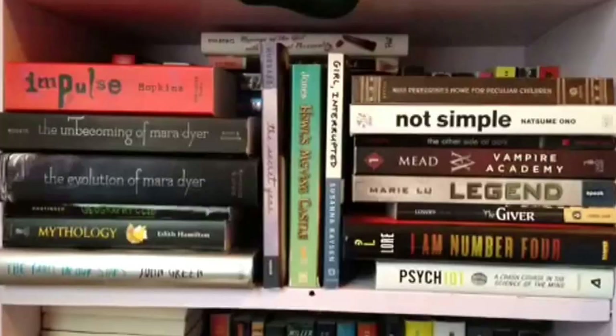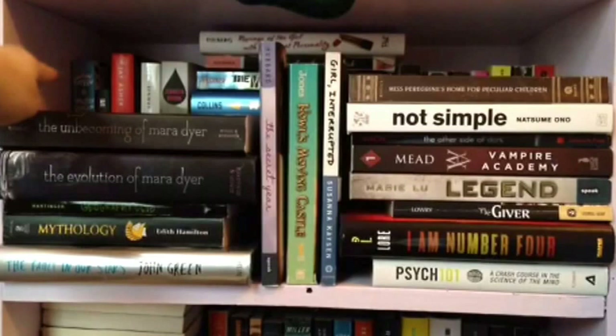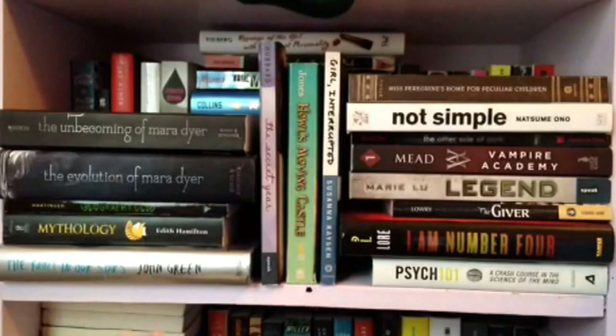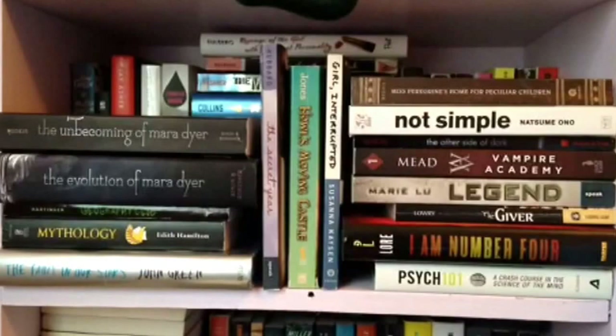So this is my top bookshelf. If you can see in the back there, this is where it starts — it's alphabetized by author, and if there are multiple authors they go in the front. It starts from here, goes this way, then the books at the bottom go up, then it starts here and goes there, then up. Yeah, it's a little complicated but it's okay.